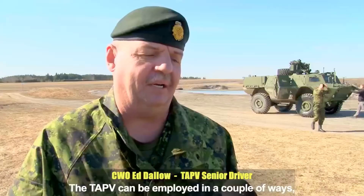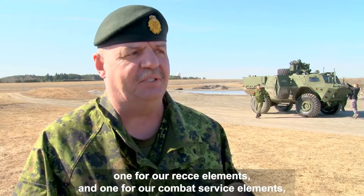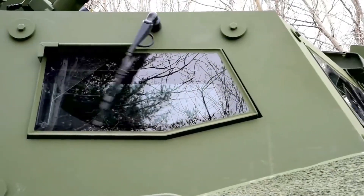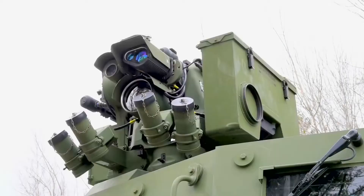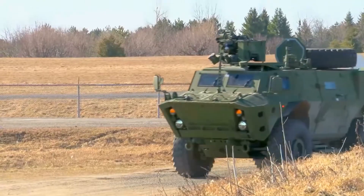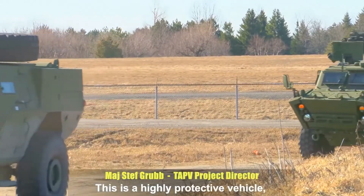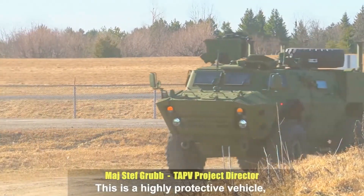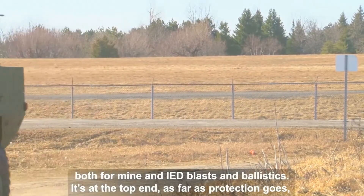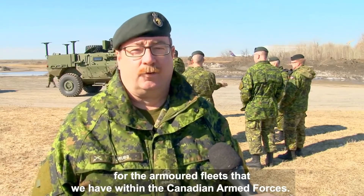The TAP-V can be employed in a couple of ways: one for our recce elements and one for our combat service elements to be used as force protection. This is a highly protected vehicle, both for mine and IED blasts and ballistics. It's at the top end, as far as protection goes, for the armoured fleets that we have within the Canadian Armed Forces.